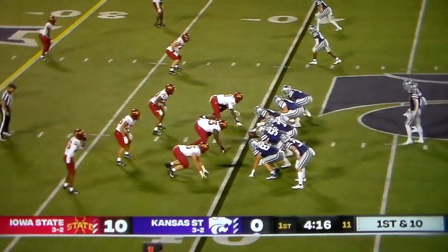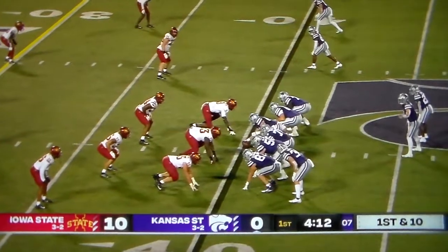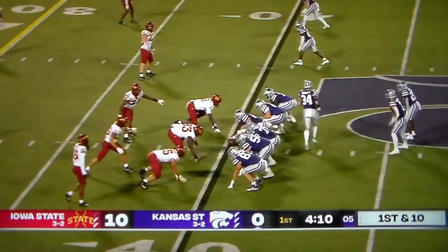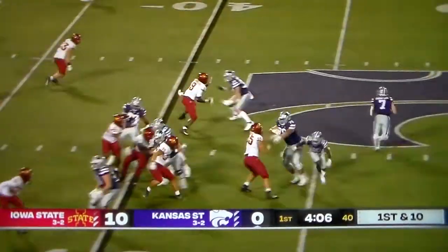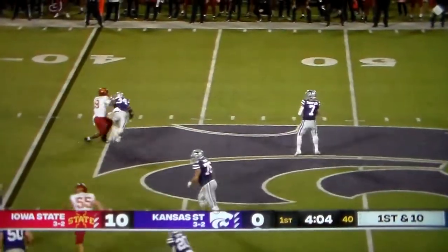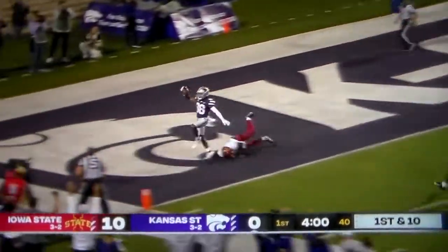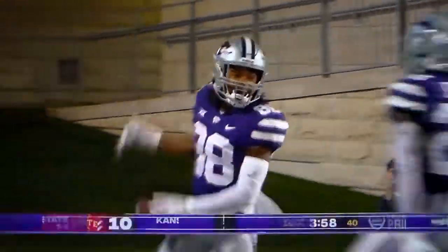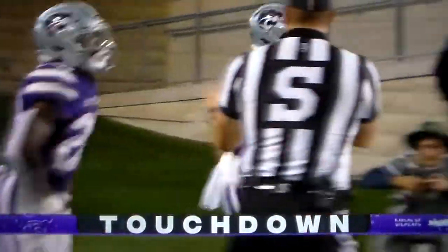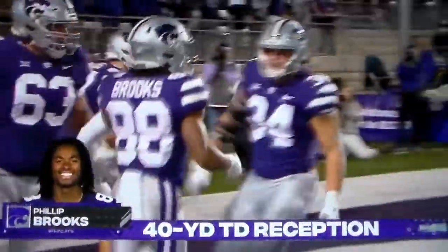Gets the first down. And finally, K-State has a little momentum. Thompson with the play fake, all kinds of time to throw. Goes deep and has a man — it is caught. Touchdown! Phillip Brooks, a 40-yard touchdown catch, and K-State is back in this game.